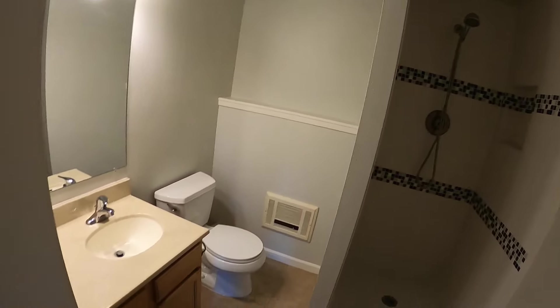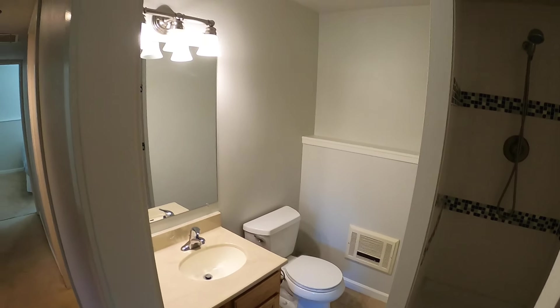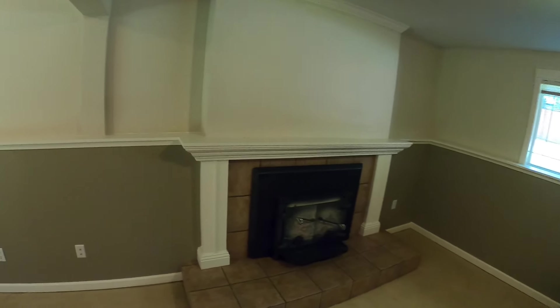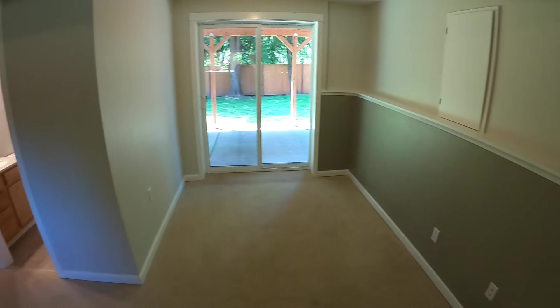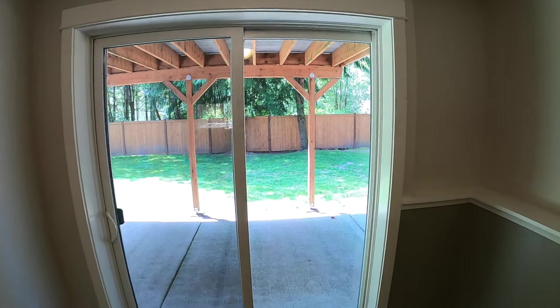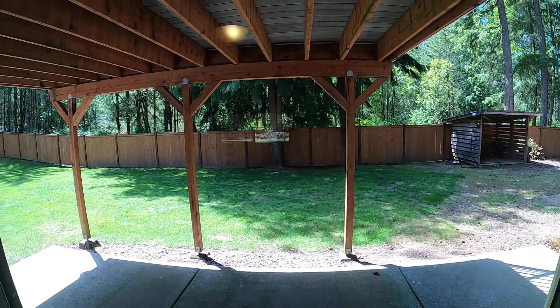Stand up shower, vanity and toilet down here. Big size rec room. And this slider is covered by the deck that's off the dining room.